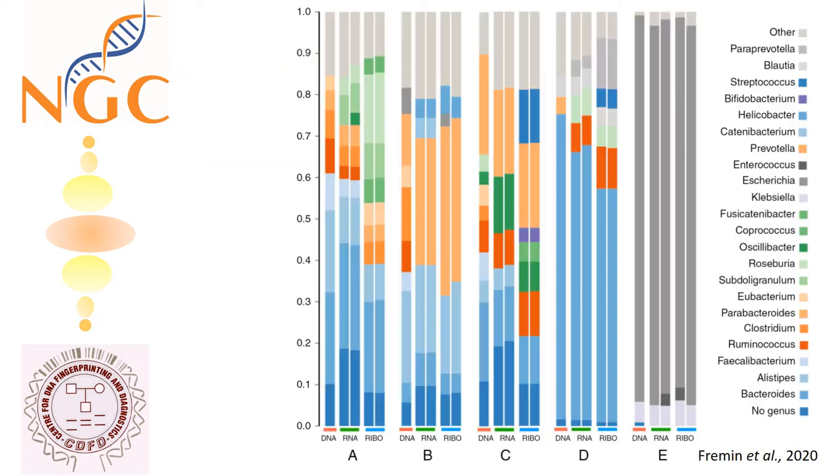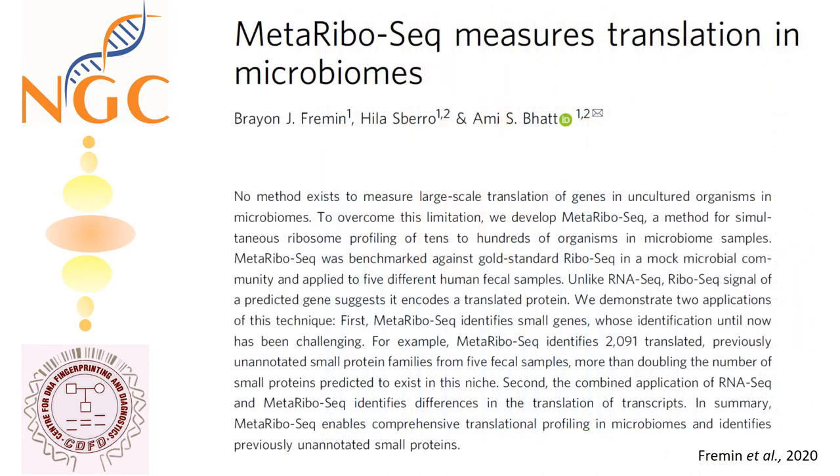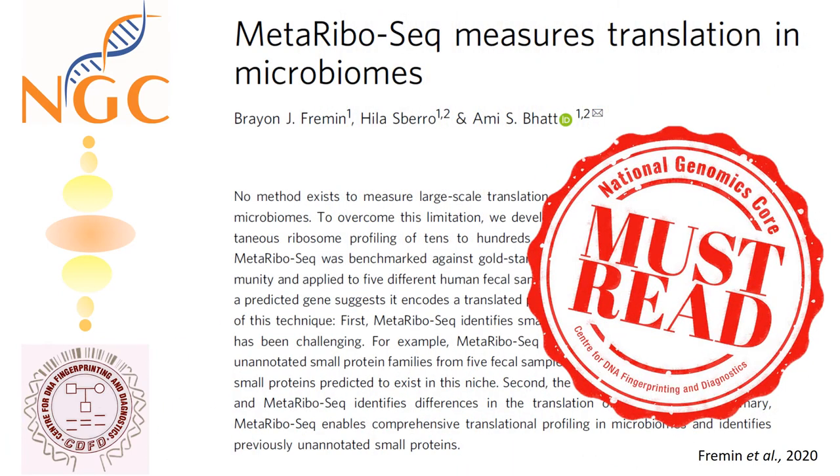Metaribosec enables comprehensive translation profiling in microbiomes and identifies previously unannotated small proteins. And hence, it is our pick for must-read to have new insight into the translation profile of your selected microbiome.